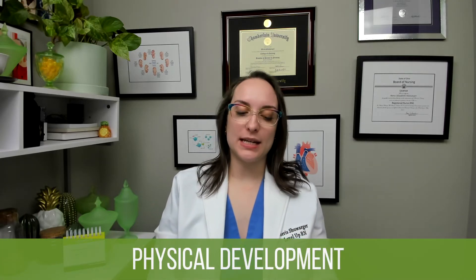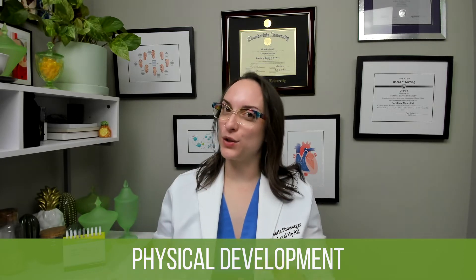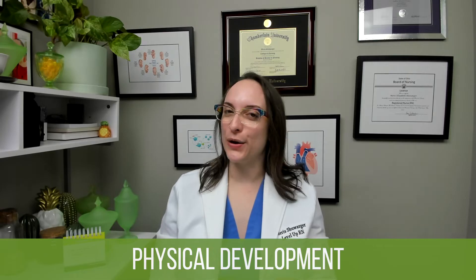First up, we are talking about the physical growth and development of these children. On the card we've got a lot of information with some bold red text for important points. When it comes to weight, they're going to gain about four to six pounds a year, and they're going to grow upwards by about three inches per year. We're starting to level out that intense amount of growth from infancy — we grow a whole lot and then slow down.